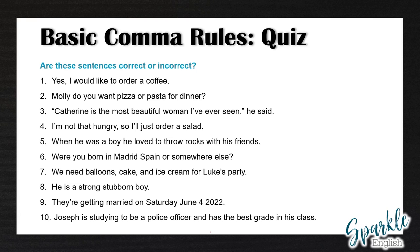So now let's correct these together. Number one is correct — we have a comma after yes. Number two is incorrect — we need a comma after Molly, because we are directly addressing Molly. Number three is also incorrect — at the end of the quotation we have a period and we need a comma instead. Number four is correct — we have two different independent clauses: I'm not that hungry, and I'll just order a salad, joined with the conjunction so and a comma.